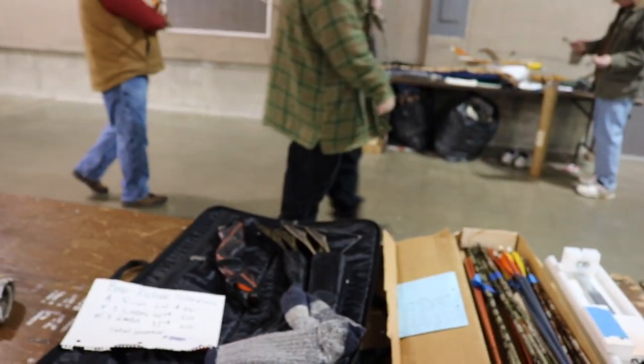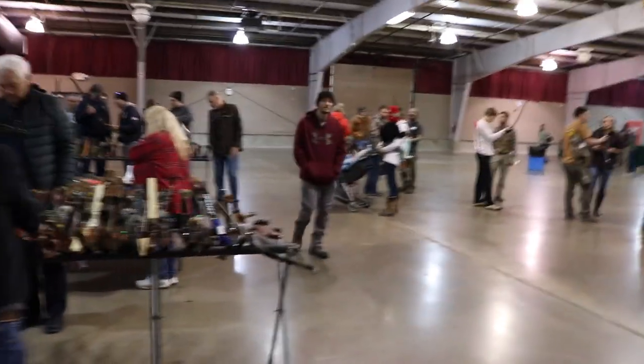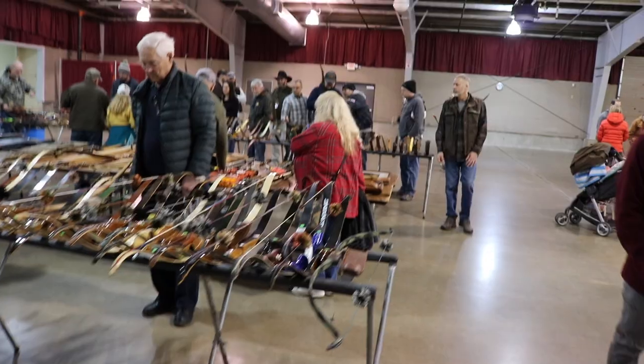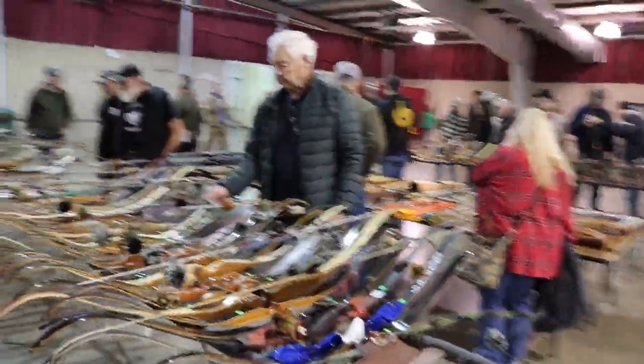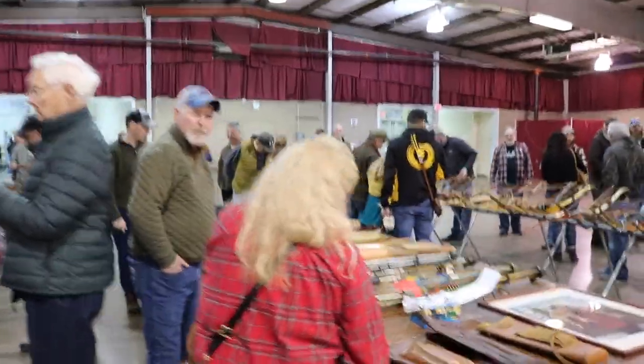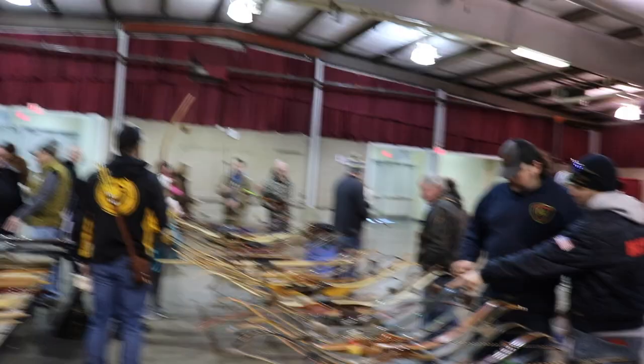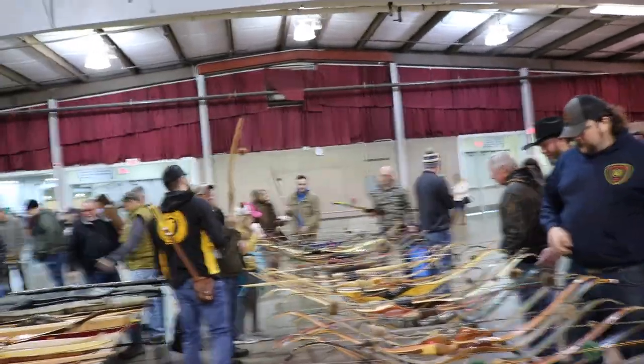He finds them in the best possible condition he can. Right here we've got a Kodiak takedown, different things lined up. A lot of Bear bows, but he doesn't specialize just in Bear — there's a lot of Ben Pearsons, a little bit of everything. He tries to keep everything for everybody. That's pretty cool. I've got a Wilson Brothers bow that he's holding for me.